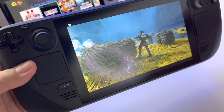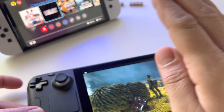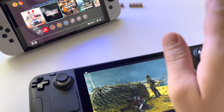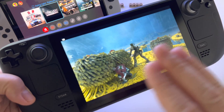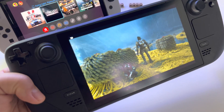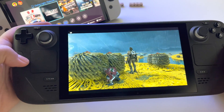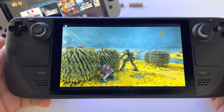Look here. On Nintendo Switch you can obviously see everything. And now on Steam Deck, the same LED is in this area — and it's basically gone.